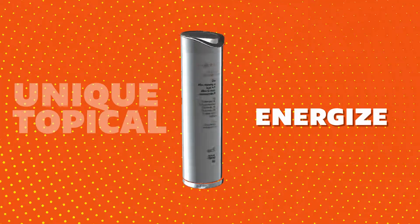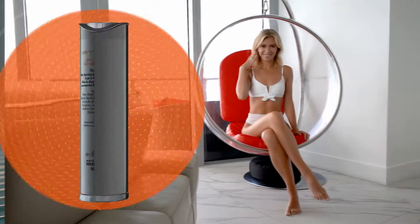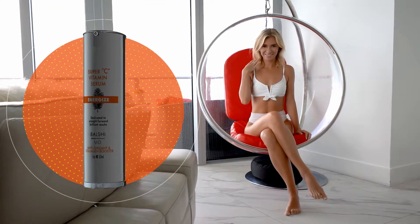Energize is a unique topical delivery method of triple strength vitamin C serum. Energize improves skin color, texture, fine lines, and helps fade age spots.